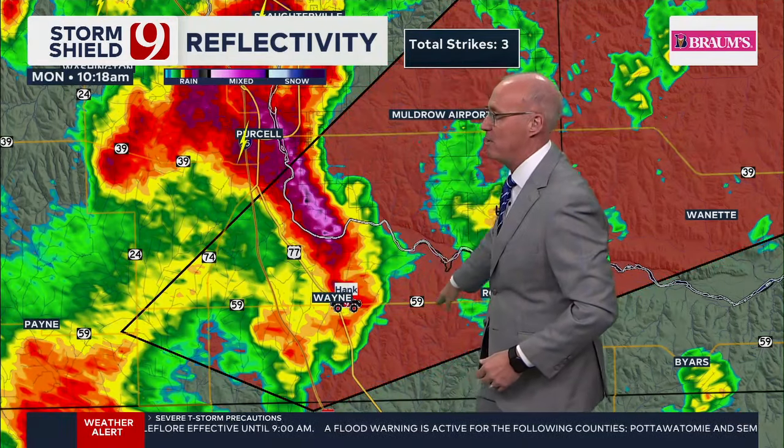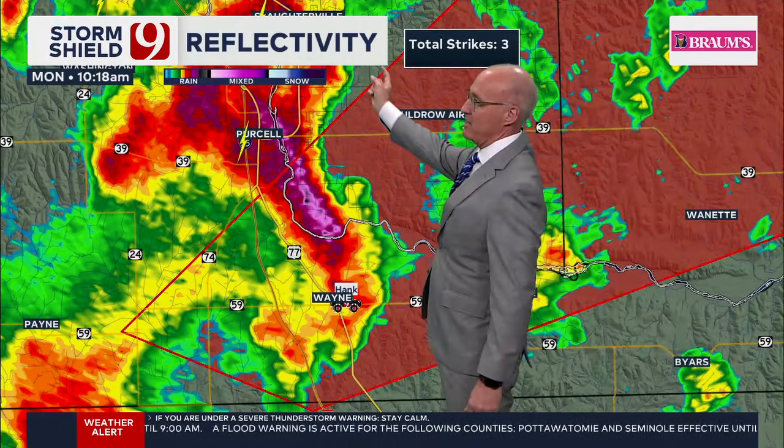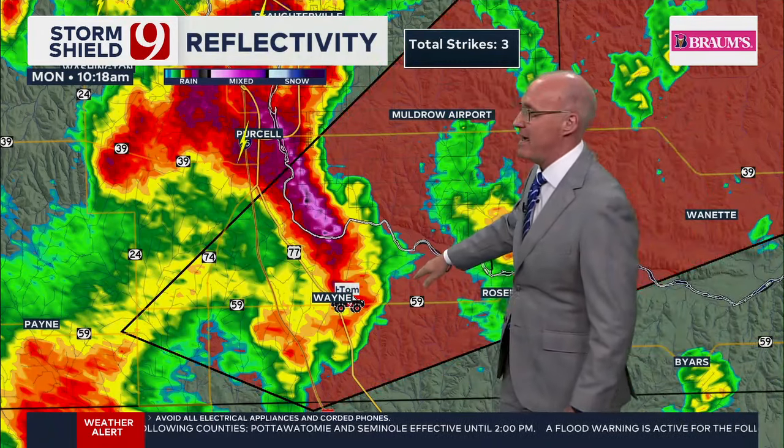Here's Hank right here and Tom. They're both there together and they're basically moving eastbound down Highway 59 going to Rosedale. This is the supercell and the hook right here, and that's where Hank and Tom are currently. This is going to be a tornado warning. If you live in Rosedale, or just east of Wayne between Wayne and Rosedale and then up to the river —